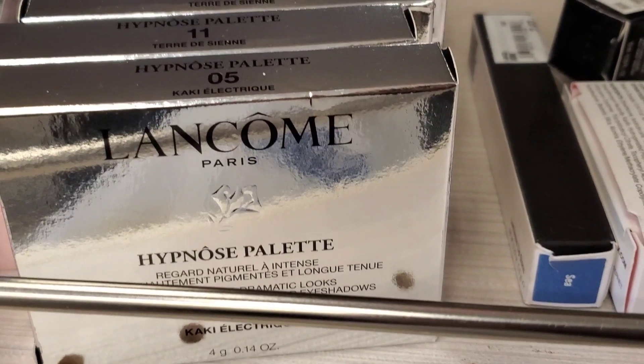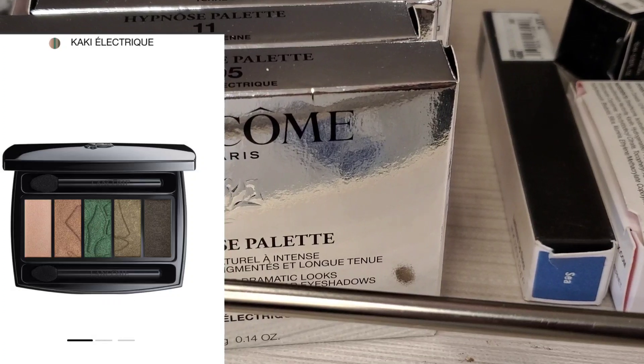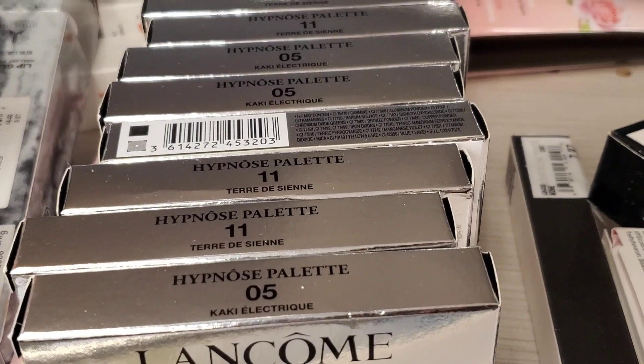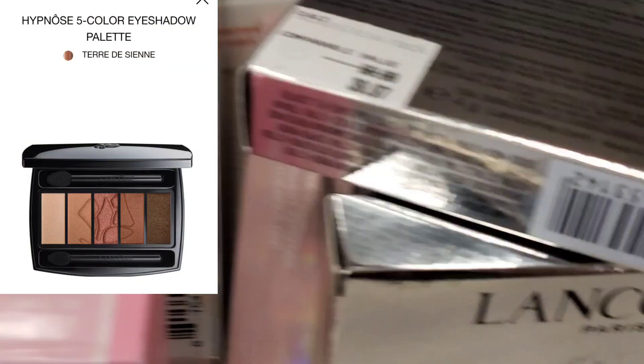Then they had these two new palettes from Lancome — the Hypnose palettes. I found shade 0.5 and also shade 11, and this is how each one looks. These are here for $39.97.